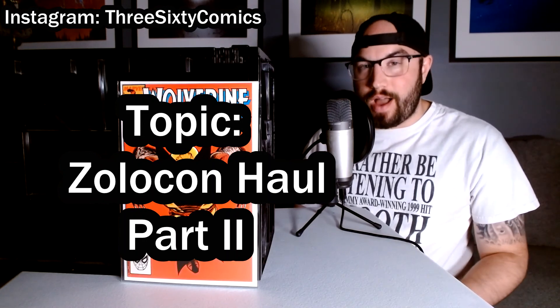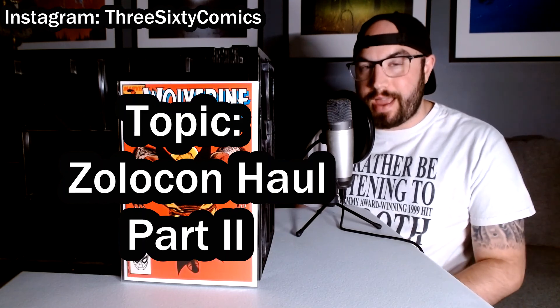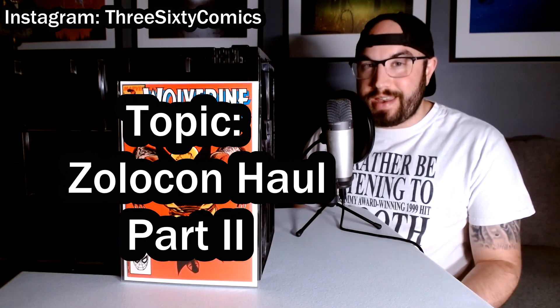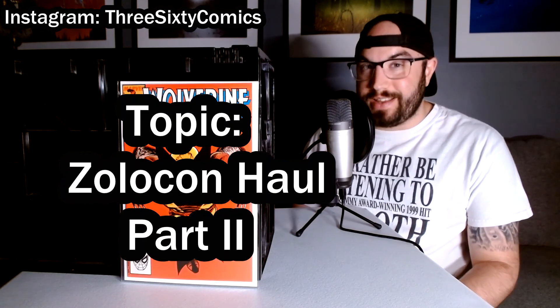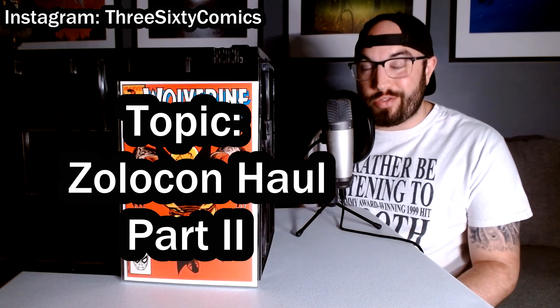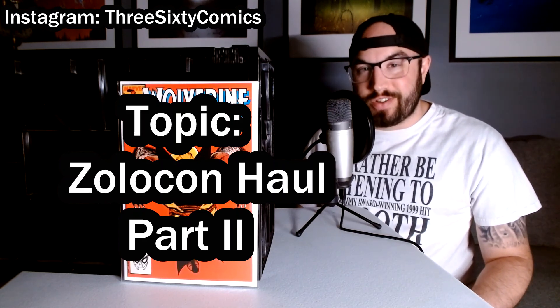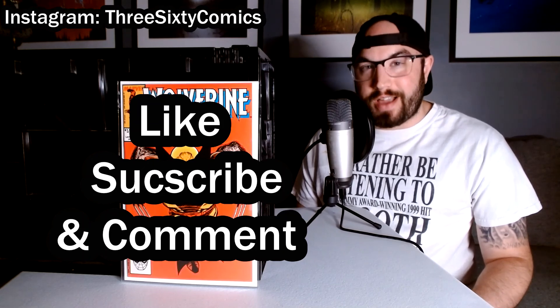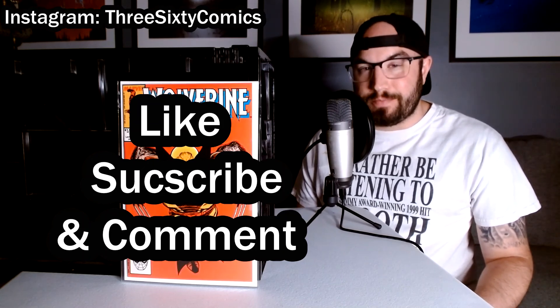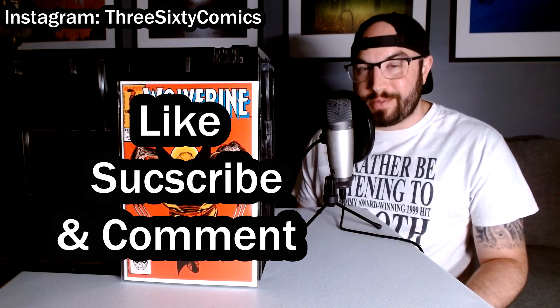In this video, we're going to be looking at some of the lower value, more budget books that I acquired during this convention, and some great deals in here — things that definitely should not have been in dollar bins and three dollar bins. If you like the video, you know the drill: like, subscribe, comment down below, and let me know some books you may have picked up at a convention recently. And make sure to follow me on Instagram as well.